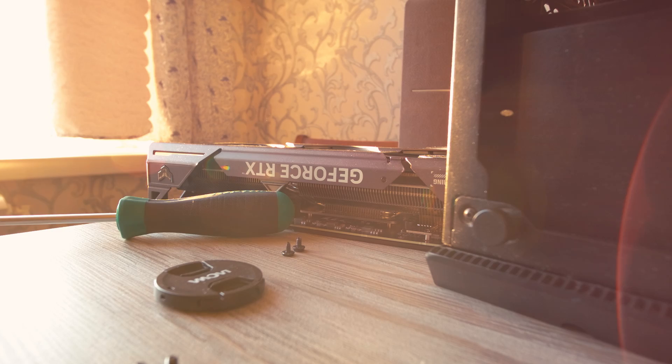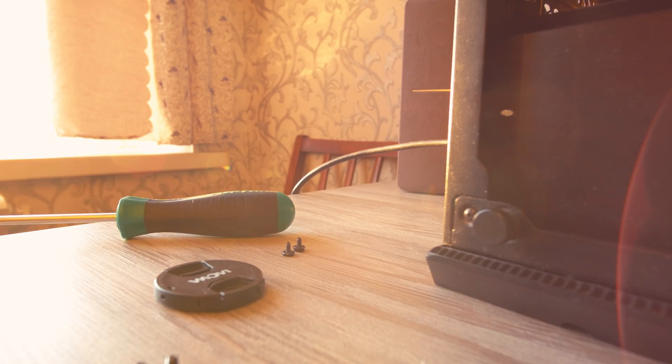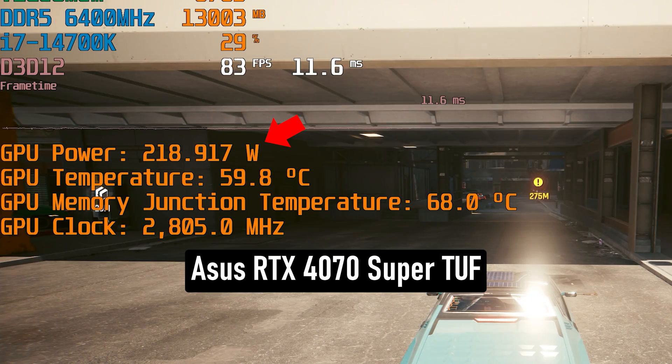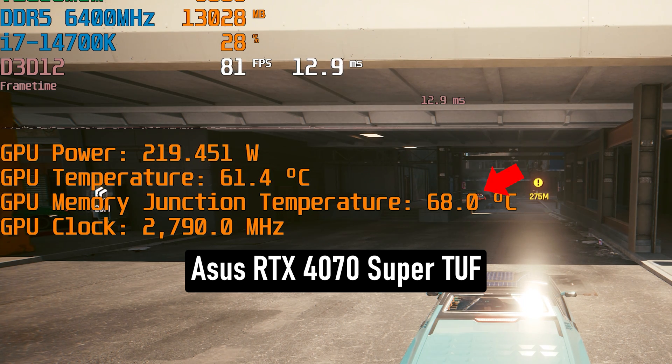The guessing game yields two clear messages. Firstly, the 4070 Super is indeed a powerful GPU — you can think of it as an RTX 3080 Ti without any extra issues: reasonable heat dissipation, reasonable memory heating, slight FPS drop when ray tracing is enabled. The card is about 10% more powerful in rasterized gaming. Its owner will have no problems playing the most modern games in QHD with good FPS for the next couple of years, unless some unoptimized mess comes around — well, no one is immune to that.